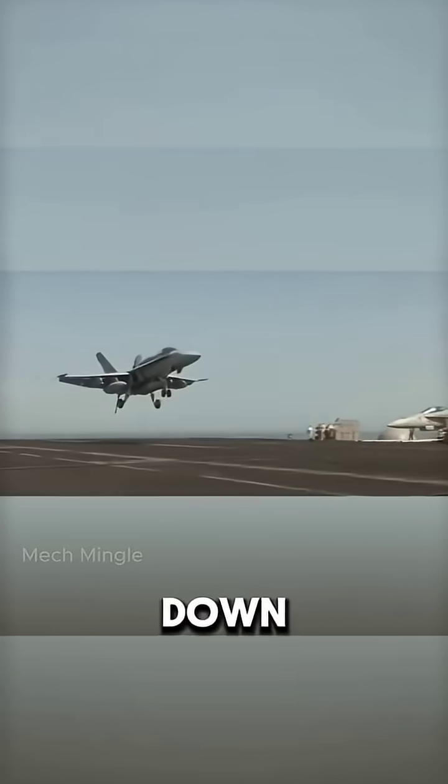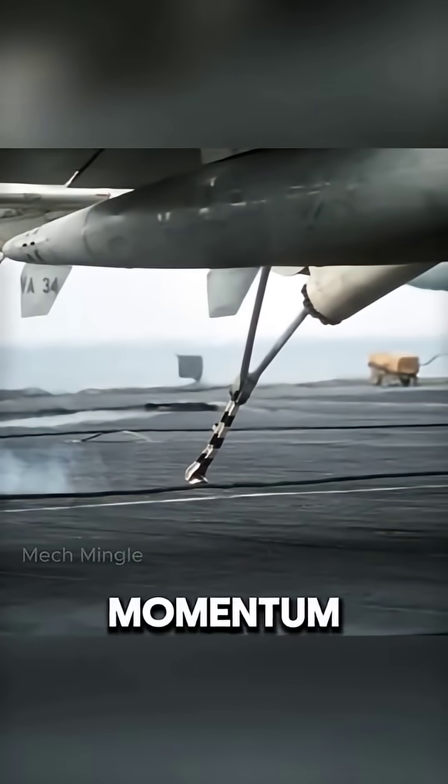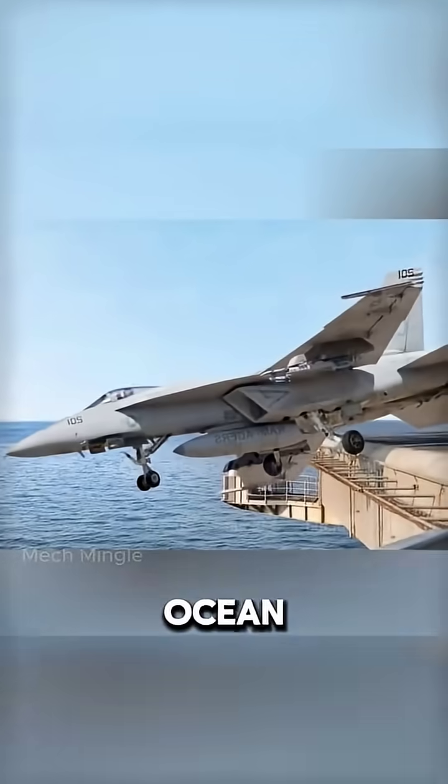But here's something you might not have noticed. Instead of slowing down as they approach, pilots actually increase their speed just before landing. Why? Because if the tail hook misses the wire, the jet needs enough momentum to take off again immediately. If the jet were going too slow, it would plunge straight into the ocean.